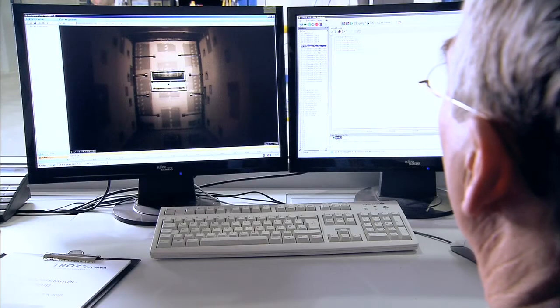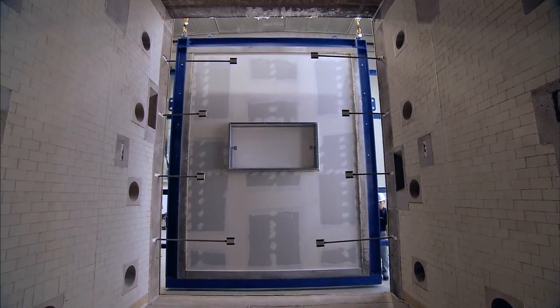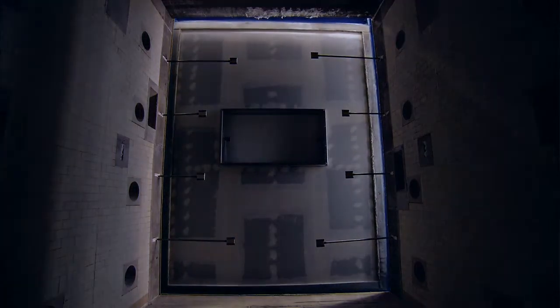So this is your control centre here? Correct, we are in the control centre. All the measurement data is sent here and the furnace can also be started from here. There are two cameras in the furnace that monitor the progress of the experiment and transmit pictures from inside the furnace to the control centre. Sensors are installed on the wall, in the furnace, and on the sample, and these supply us with all the relevant values and measurement data, which are also sent to the control centre.